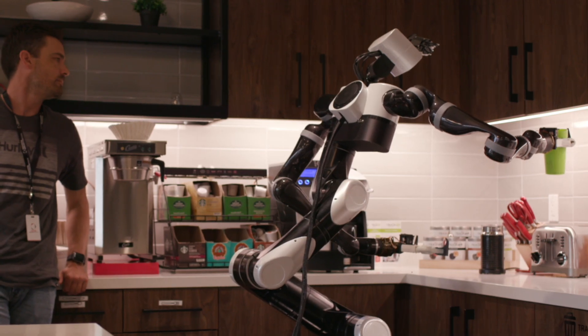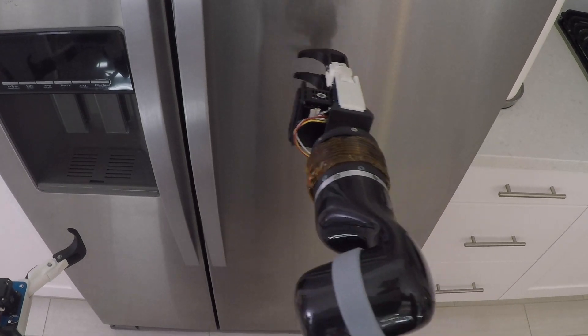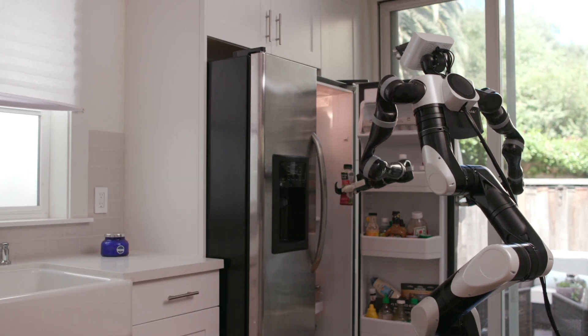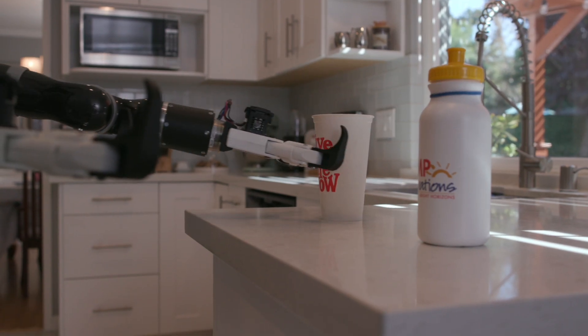For example, we can teach the robot how to open a refrigerator — we show the robot where to place its gripper, how to hook the handle, and also how hard to push. We can teach the robot about what objects in the scene are important, or what parts of an object are important, whether the object is a bottle or the refrigerator handle.